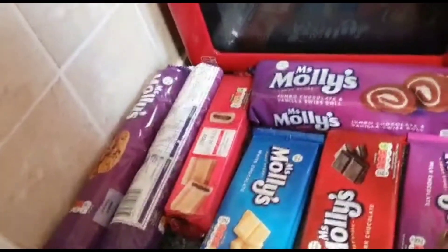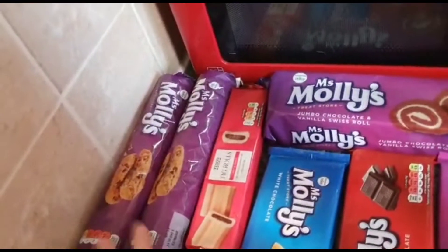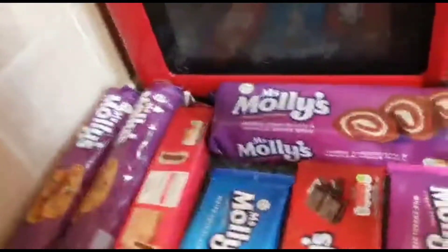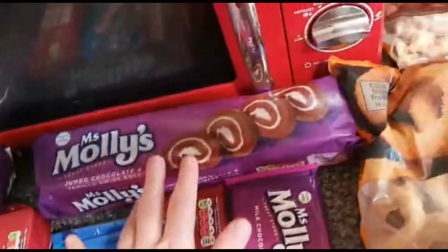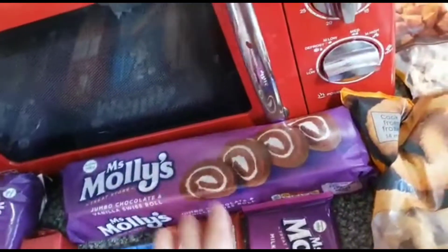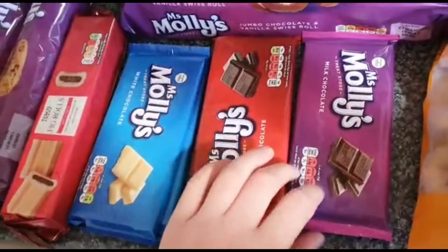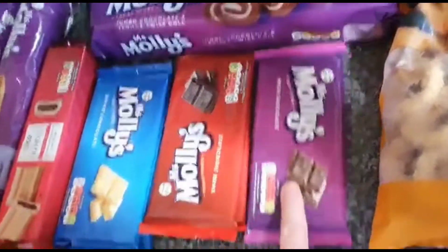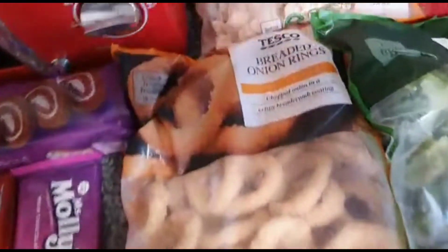I've started with the naughty bits to get them out of the way. I got two Miss Molly's cookies at 39p each, some fig rolls my son likes, and a swiss roll for after dinner as a sort of pudding. I also got chocolates — two white and two dark, because I'll have the dark ones — plus a milk chocolate bar. They're all 30p each.